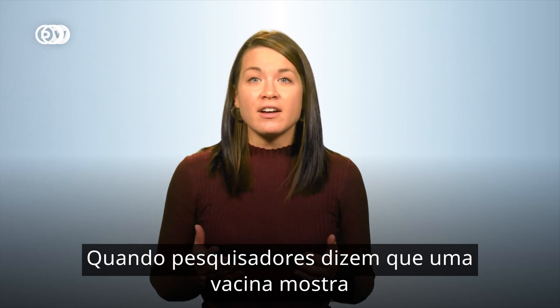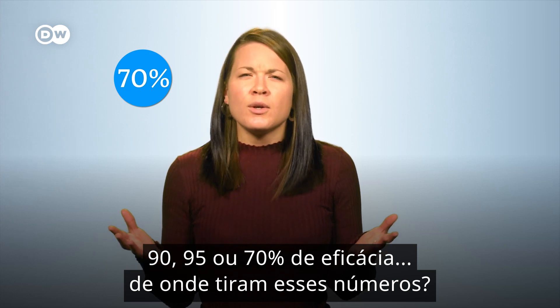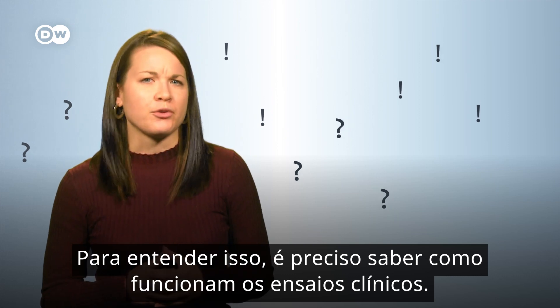When researchers say that a vaccine trial has shown 90 or 95 or 70 percent efficacy, where do they get their numbers? Well, to understand that, you'll need to understand how clinical trials work.